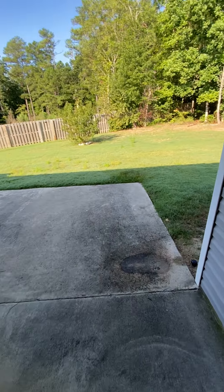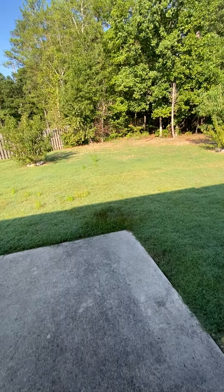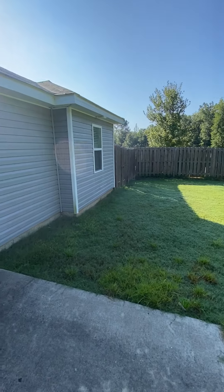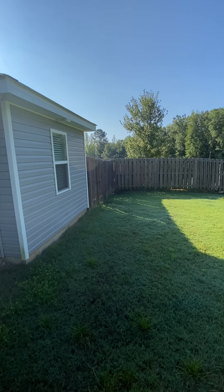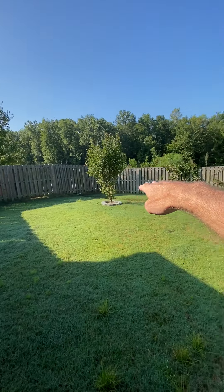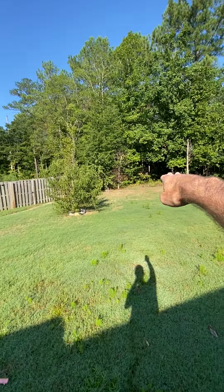Pretty good space, and he has an extended concrete pad here. There's a gate on this side; the lot kind of goes back to a point right back in that corner.